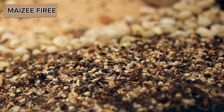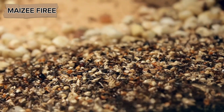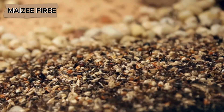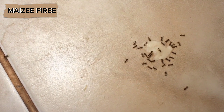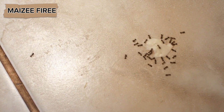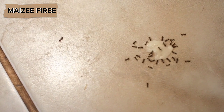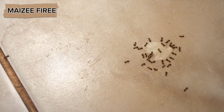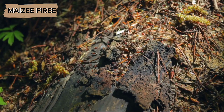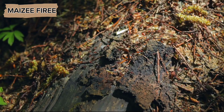Ants are remarkable creatures, renowned for their complex social structures and efficient survival strategies, particularly in relation to food storage for winter. In regions with harsh winters, ants cannot actively forage for food during the colder months because the temperatures are too low for their metabolism to function properly, and there is little available food in their environment. Thus, they must gather and store enough food during the warmer months to sustain the colony through the winter.